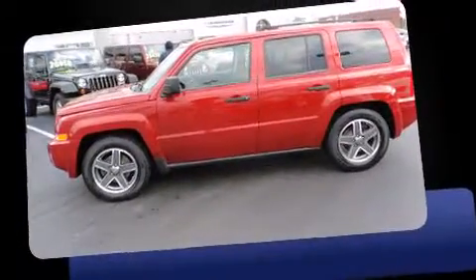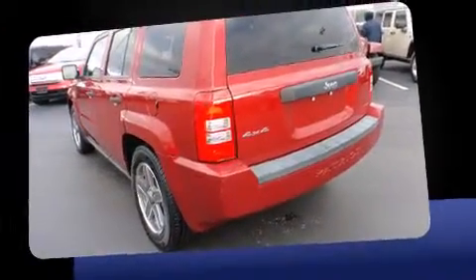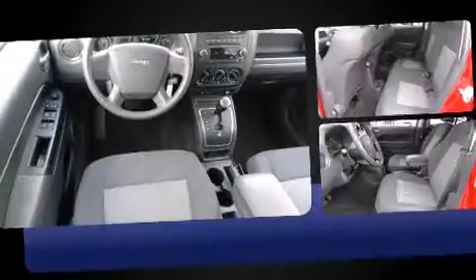Experience driving perfection in the 2009 Jeep Patriot. With fewer than 45,000 miles on the odometer, this four-door sport utility vehicle prioritizes comfort, safety, and convenience.